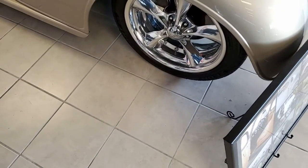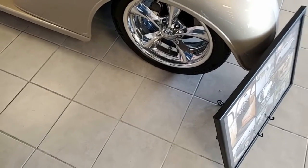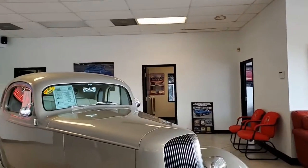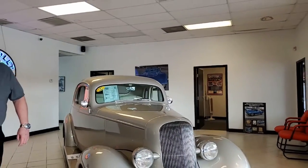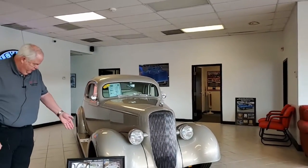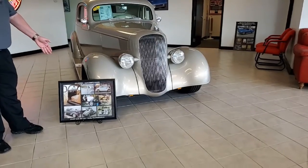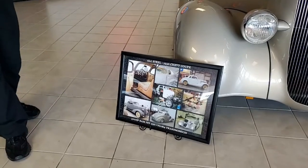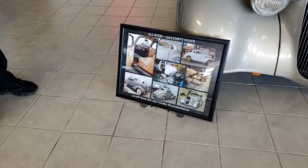My understanding is this car has won best of show numerous times, and I am not surprised at all. What we're going to do is, as you see here, there are some shots that kind of give an overall perspective of the car in different segments of build.